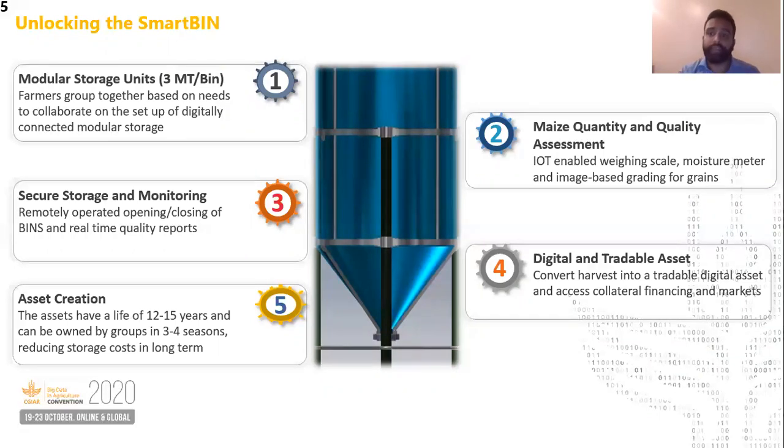Once these grains are inside the bin, they will be quickly turned into a digital asset based on all the parameters of the grains, and the farmers can use this digital asset to trade over our platform for accessing financial services and market services.